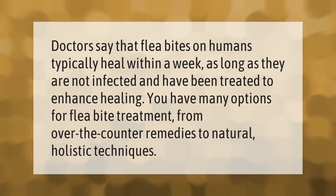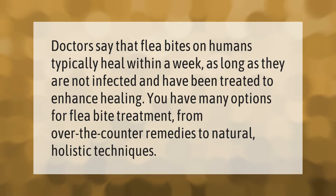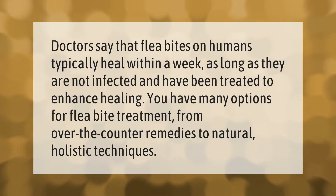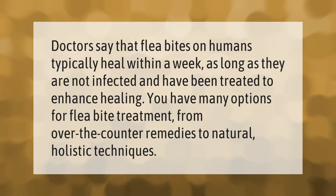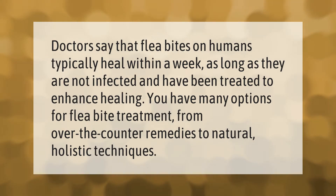Doctors say that flea bites on humans typically heal within a week, as long as they are not infected and have been treated to enhance healing. You have many options for flea bite treatment, from over-the-counter remedies to natural holistic techniques.